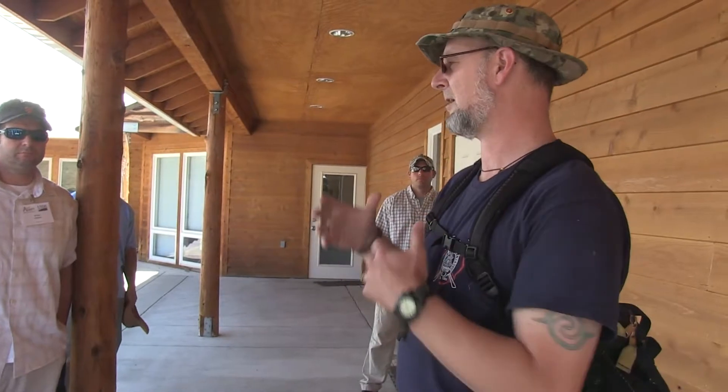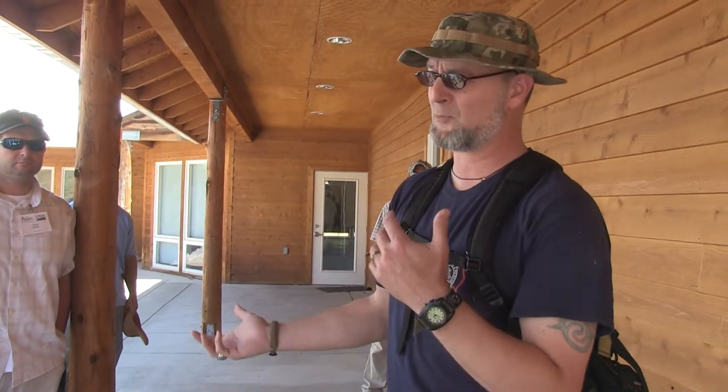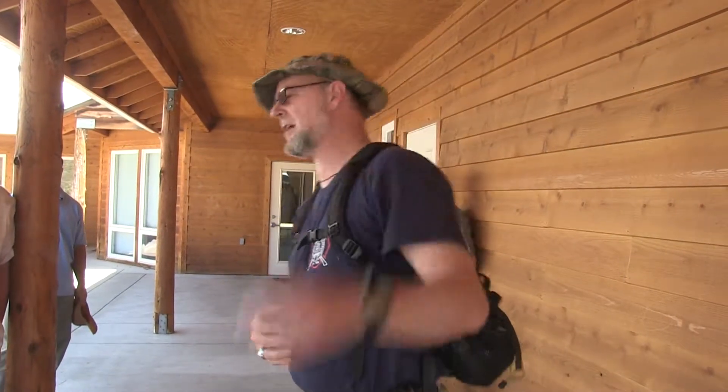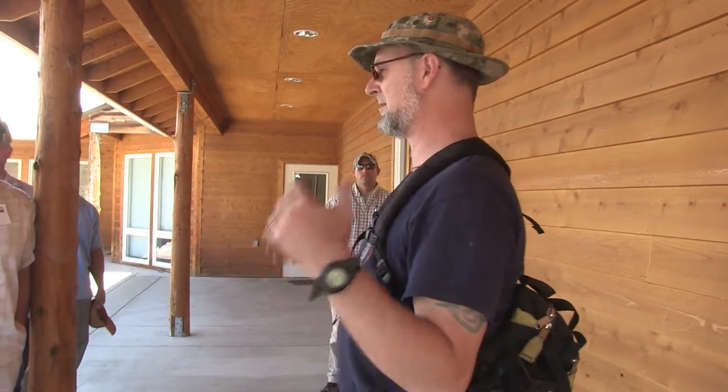I'm going to introduce what the objectives were on that hillside, how we did things right, and maybe point out a few things we did wrong. I'm going to work with half of you today. The other half is going to work with Leaf up on the upper hillside, installing some erosion control measures.